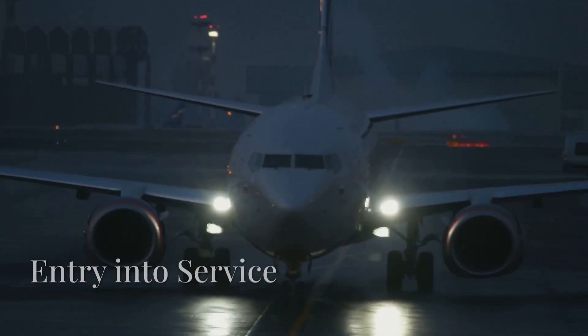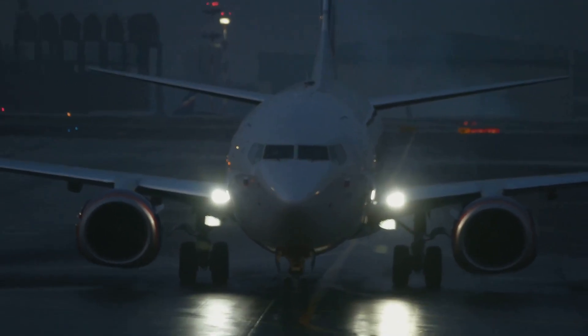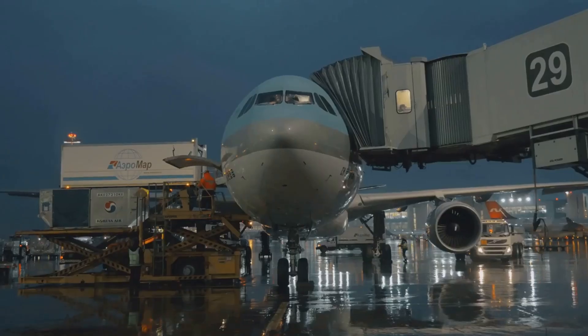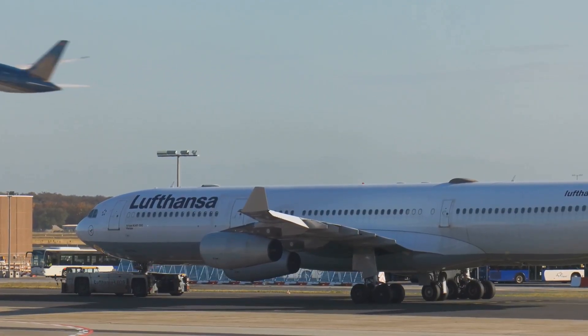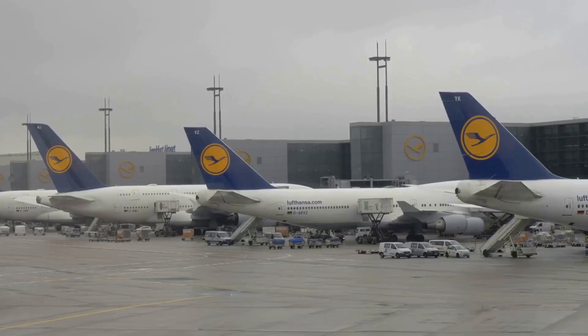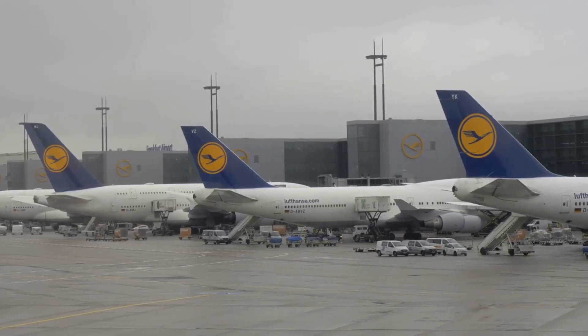The Boeing 777X is expected to enter commercial service in early 2026, after facing multiple delays. Lufthansa or Emirates will likely be the first airline to launch its service, since they rank among the largest customers of the 777X.